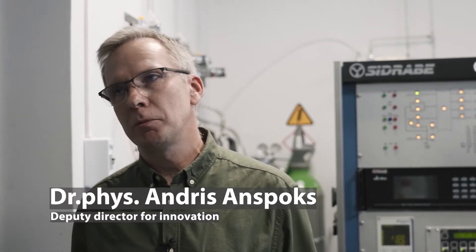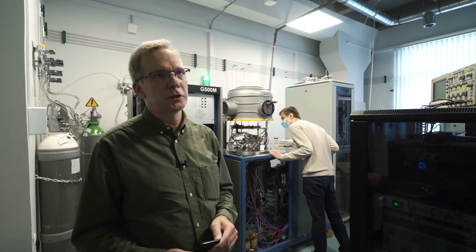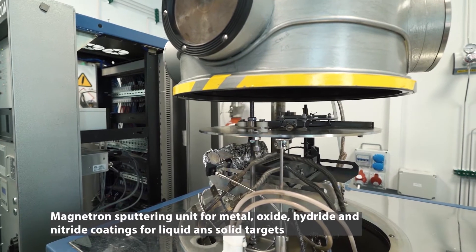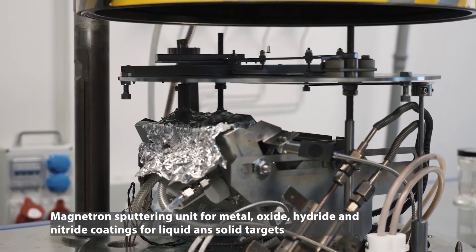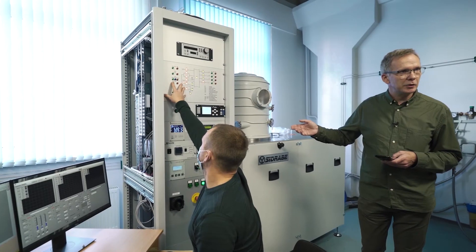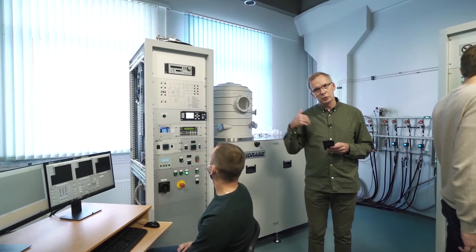The laboratory of thin films is one of the biggest laboratories at ISSP. Here we develop technologies for academic and industrial use. The three units you see here are constantly upgraded to the latest technologies, including HIPIMS, which is high-power impulse magnetron sputtering. One unit is designed for pure metal, oxide, hydride, and nitride coatings using DC and pulse DC magnetron sputtering modes for solid and liquid targets, with substrate temperature from room temperature to cryogenic temperatures. Currently we are performing projects which require transparent conductors. Both devices are equipped with optical thickness control and time-resolved plasma emission spectroscopy for process control and substrate movement for coating uniformity.